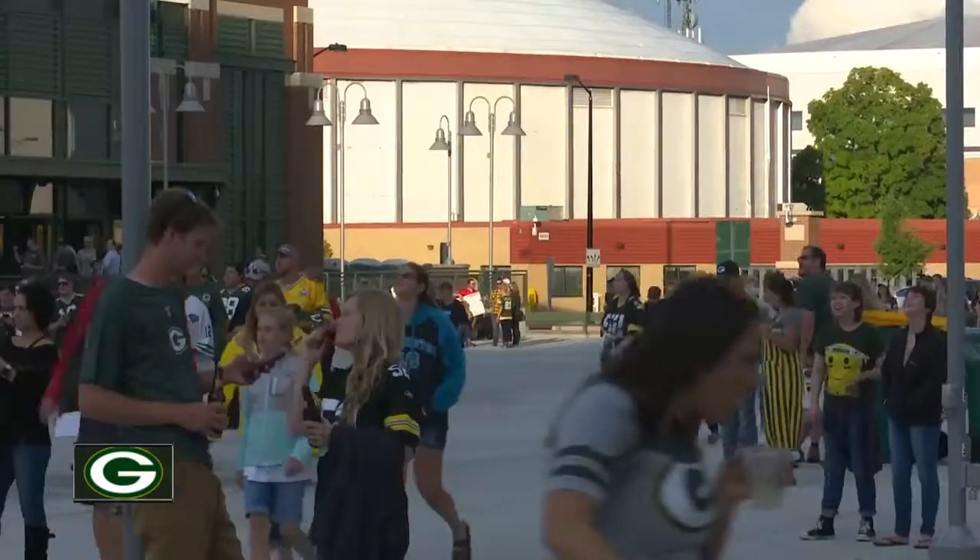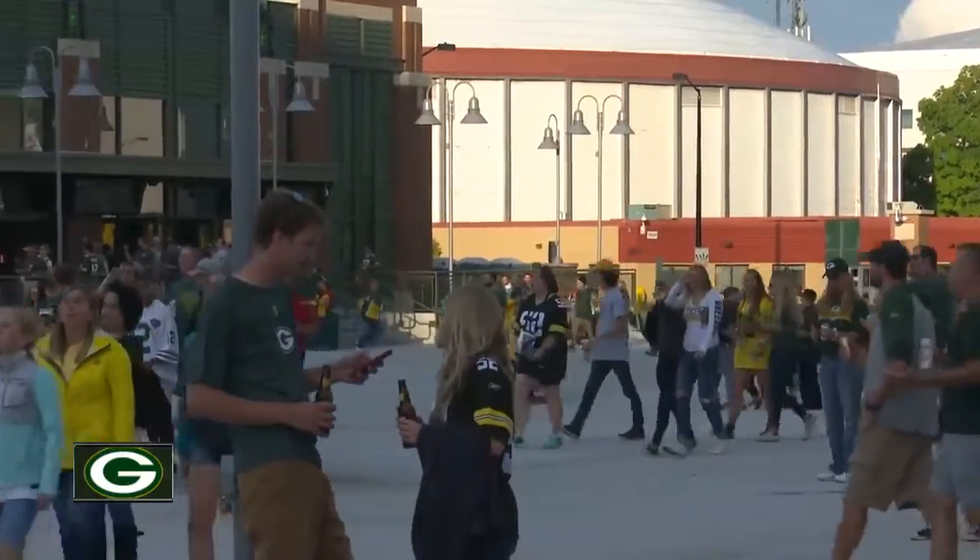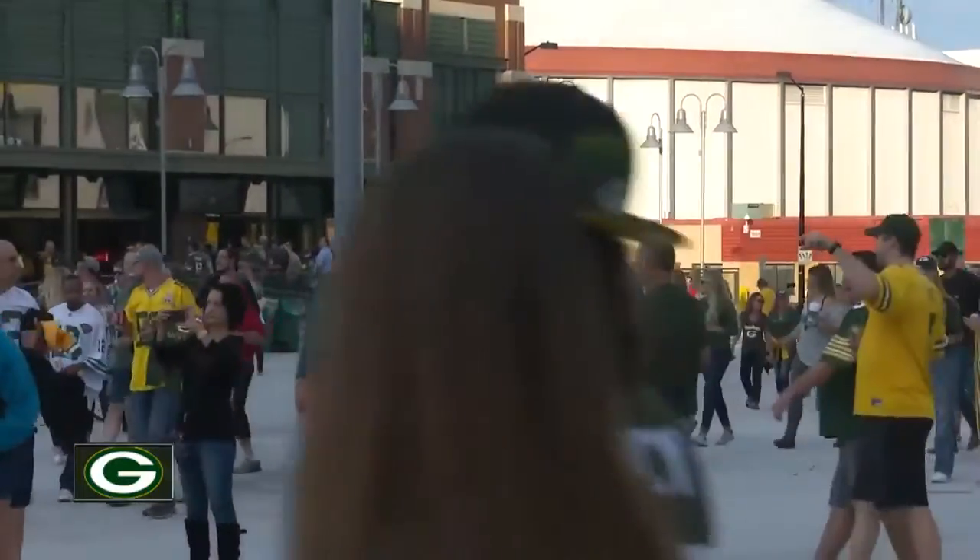The Tailgate Village is free for fans all season long, so even if you don't go inside the field, you can still come out and enjoy the experience. As fans are leaving Lambeau here tonight, a lot of them are telling us that the Tailgate Village was one of their most memorable experiences of this first preseason game. Keeping you connected in Green Bay and Lambeau Field — Shane Gustafson, NBC26.